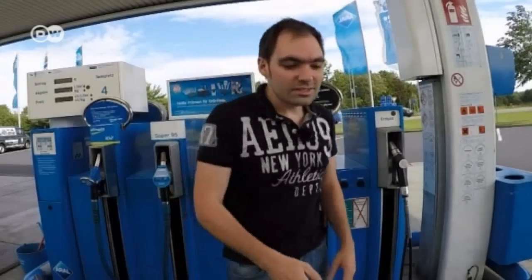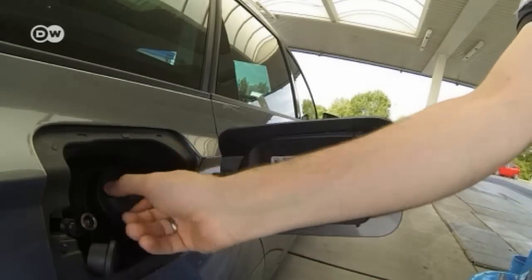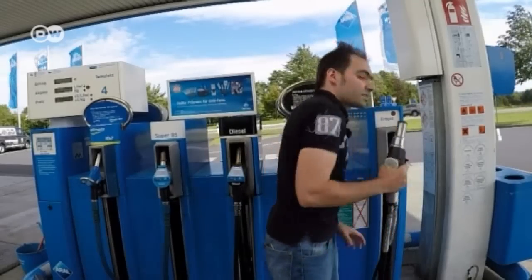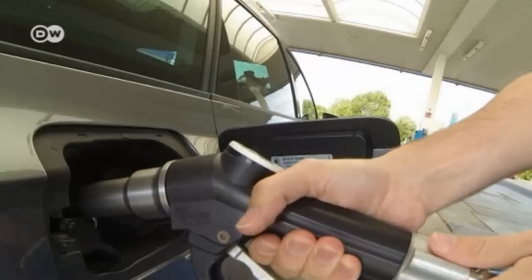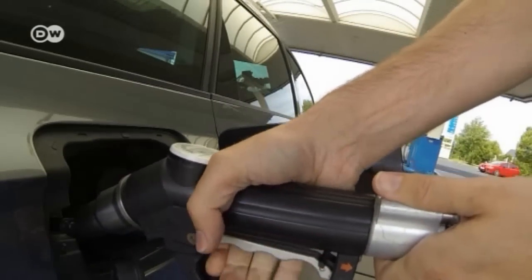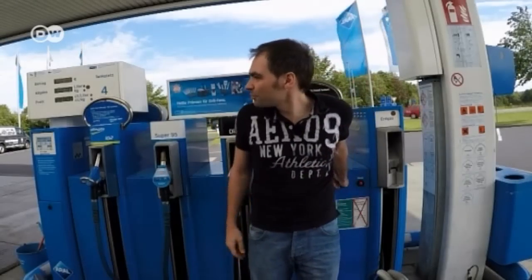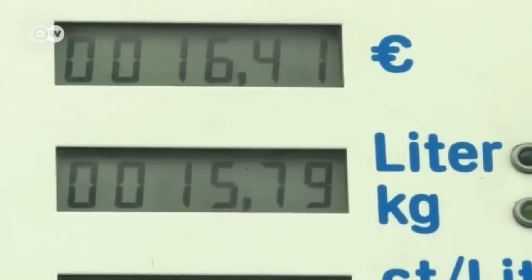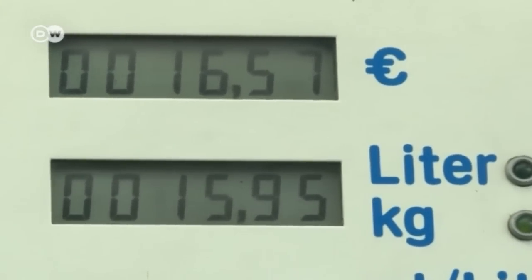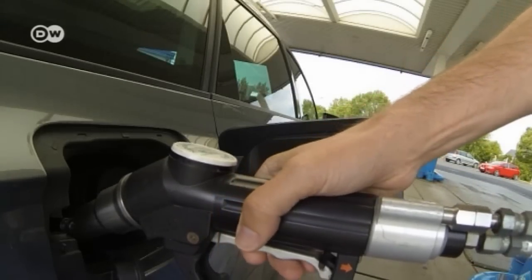Filling the tank with natural gas is almost the same process as with normal fuel. Down below are two receptacles — one for premium gasoline and one for natural gas. You just take the natural gas nozzle, connect it, press the button, and wait until the tank is filled. In Germany, it costs about 16 and a half euros to fill the tank with natural gas. When the nozzle is disconnected, there's a little hiss, and then you're done.